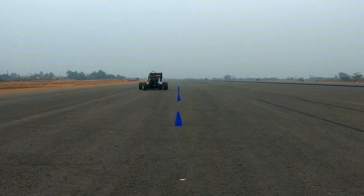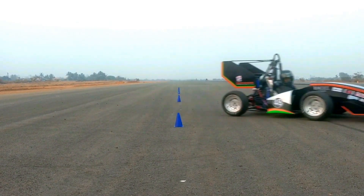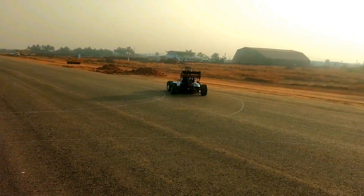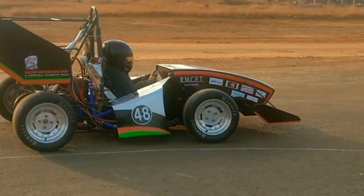Now in race-ready condition, the team sets out for testing sessions and training the drivers for dynamic events. The car is allowed to run freely on track, and speed, noise and many such factors are taken into account. If during these sessions there is a failure in any of the parts, it is replaced with a new one after making a failure analysis and reduction of errors.